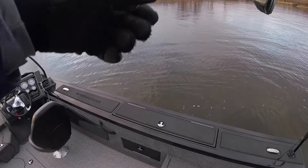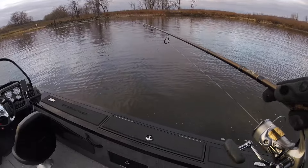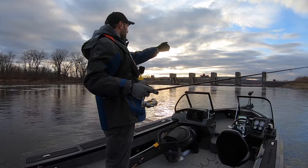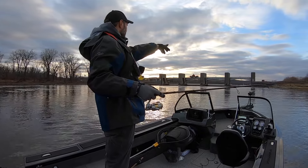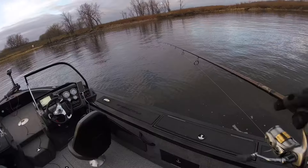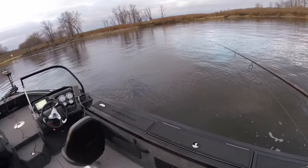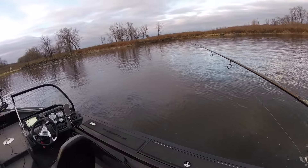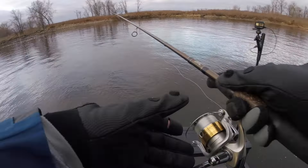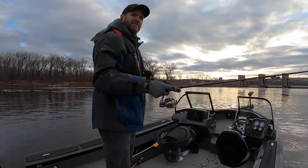Just missed one right there. I have no idea how deep the water is — it'd be nice to know exactly, but my graph is not working. So I've got to go old school. I'm lining up the edge of the dam here where the first concrete pillar comes out, and there's kind of a rock pile on the shore. Very old school. I think I'm roughly in about 20 feet of water right here.